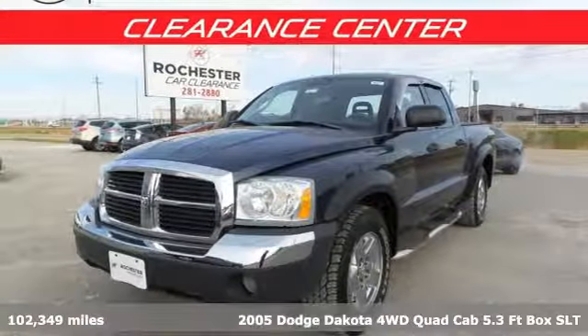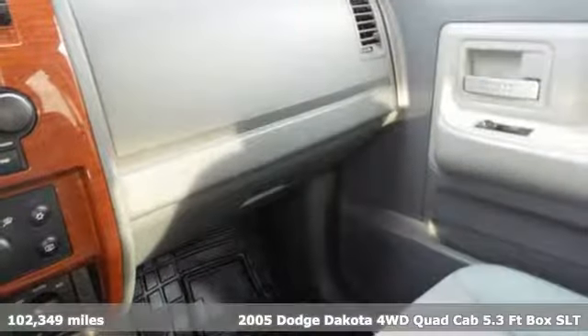It's a 2005 Dodge Dakota. This is your truck for the everyday needs of real life.